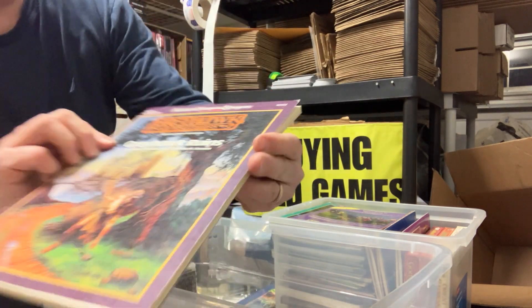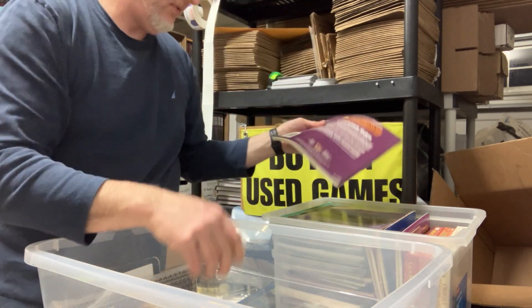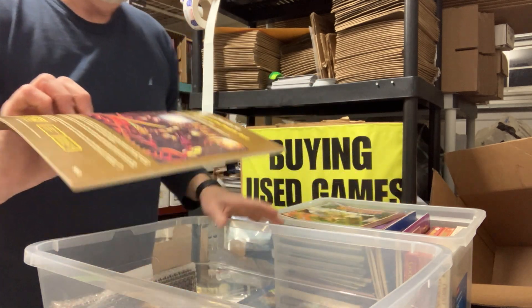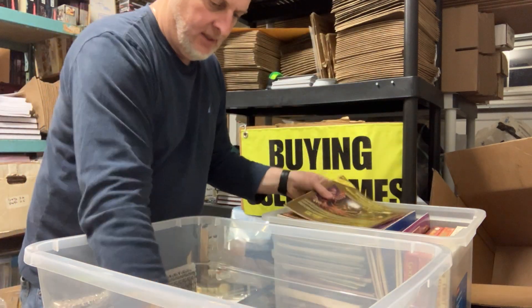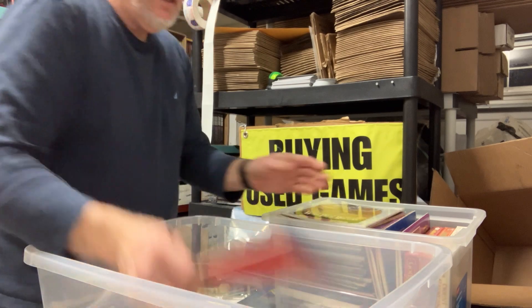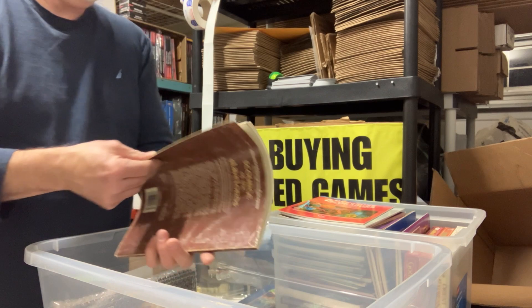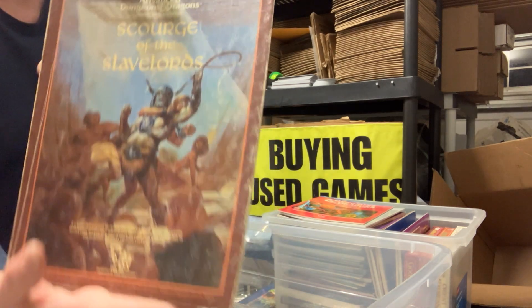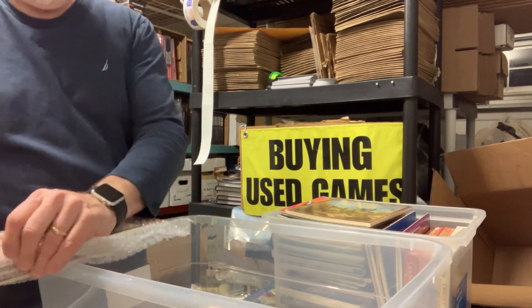Nice, good item here. WGR1, Greyhawk Ruins — that one's in pretty clean shape. N1, Against the Cult of the Reptile God. Silver Anniversary White Plume Mountain. X5, Temple of Death. A Slave Lords module with the booklet — Scourge of the Slave Lords, A1-4. And our final batch of this collection.